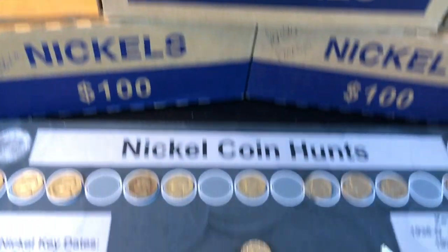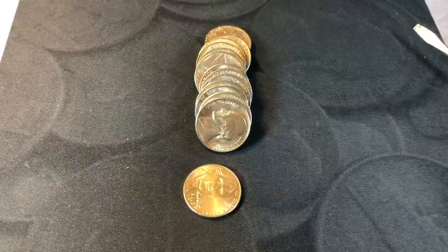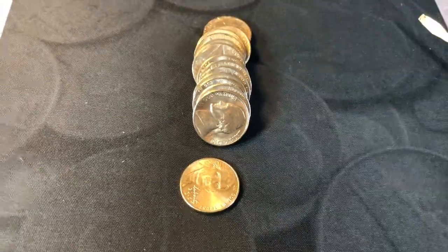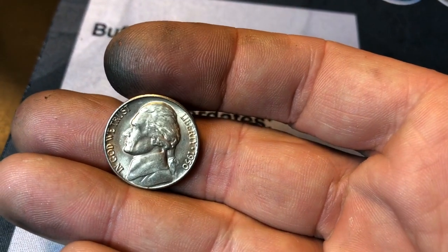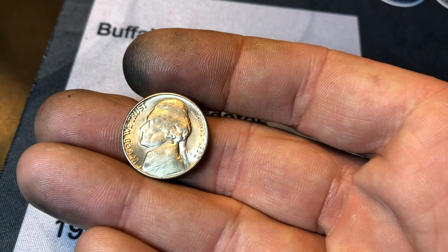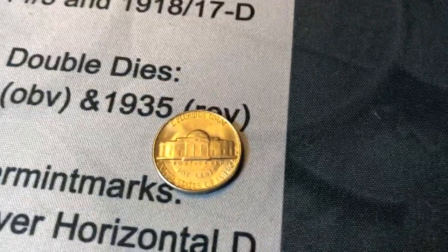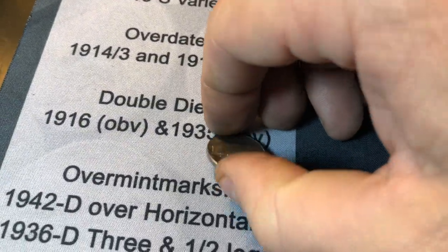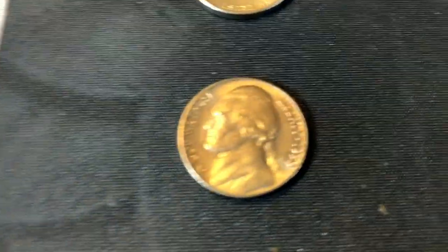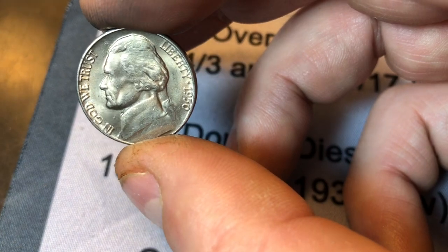We're on roll 42 and I just uncovered something that could be ridiculous. That's a 1950. Not only is it a key date, I've only ever found one 1950D and a handful of 1950Ps. I'm hoping this has a mint mark on it and I'm hoping it's from Denver. Wow, it looks pretty good too. Oh my goodness — look at this 1950D! It's got some pretty good scratches.